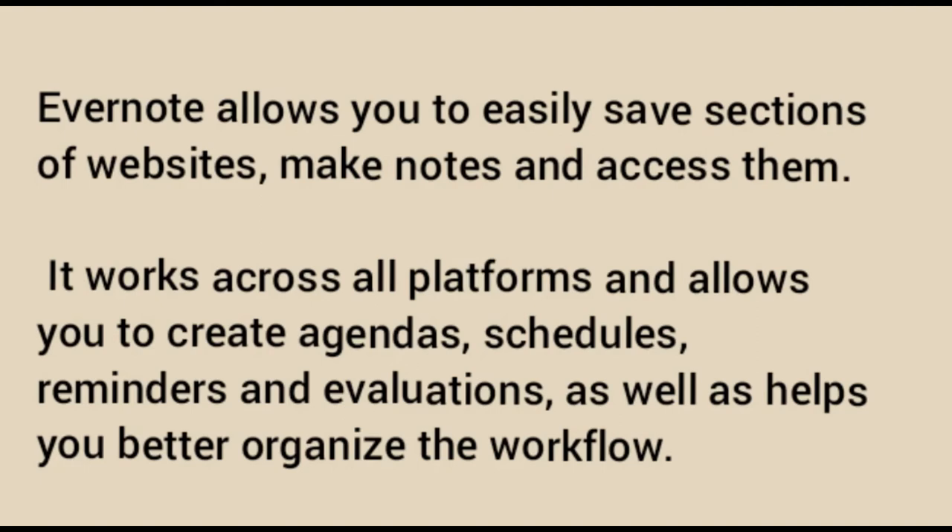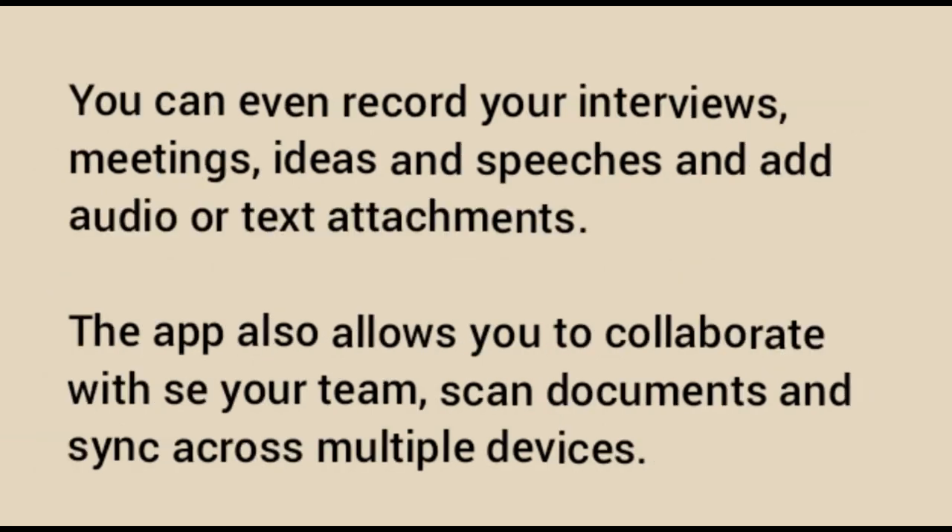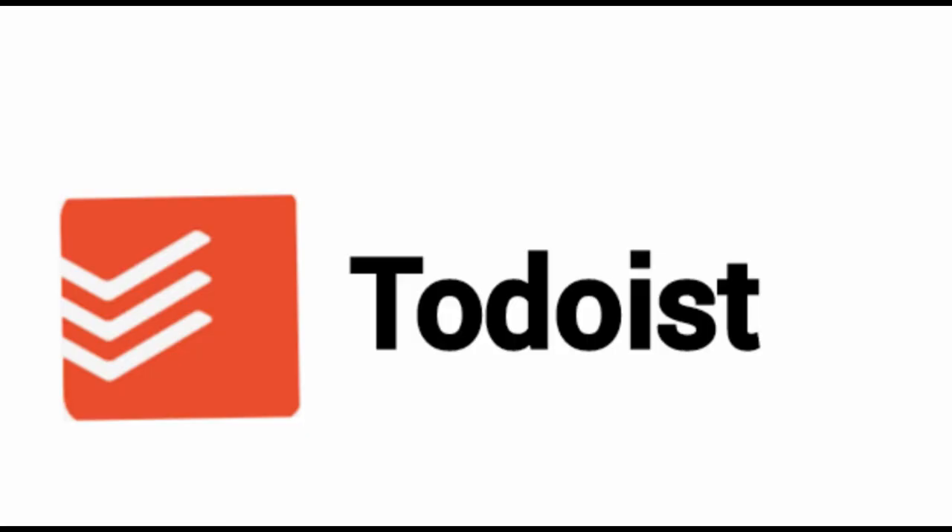Number eight: Evernote. Evernote allows you to easily save sections of websites, make notes, and access them. It works across all platforms and allows you to create agendas, schedules, reminders, and evaluations, as well as helps you better organize your workflow. You can even record interviews, meetings, and ideas, scan documents, and add audio or text attachments. The app also allows you to collaborate with your team and sync across multiple devices.